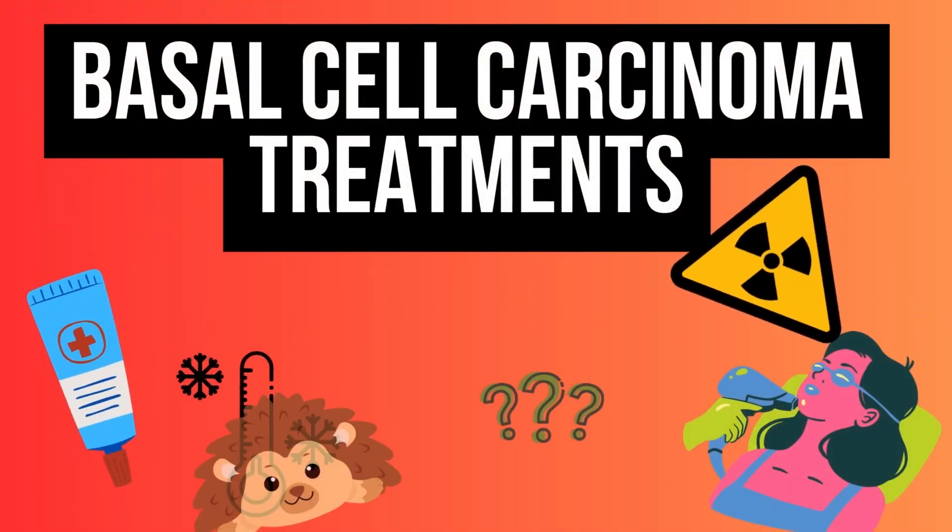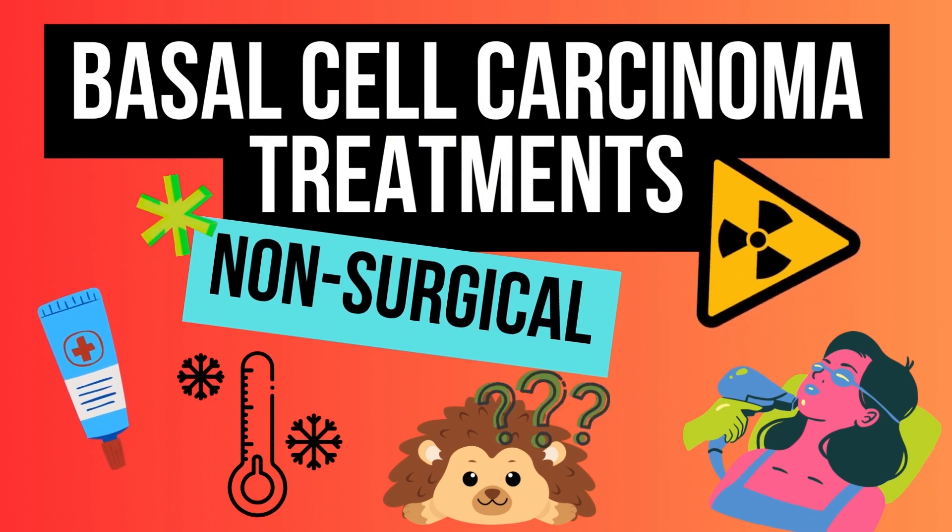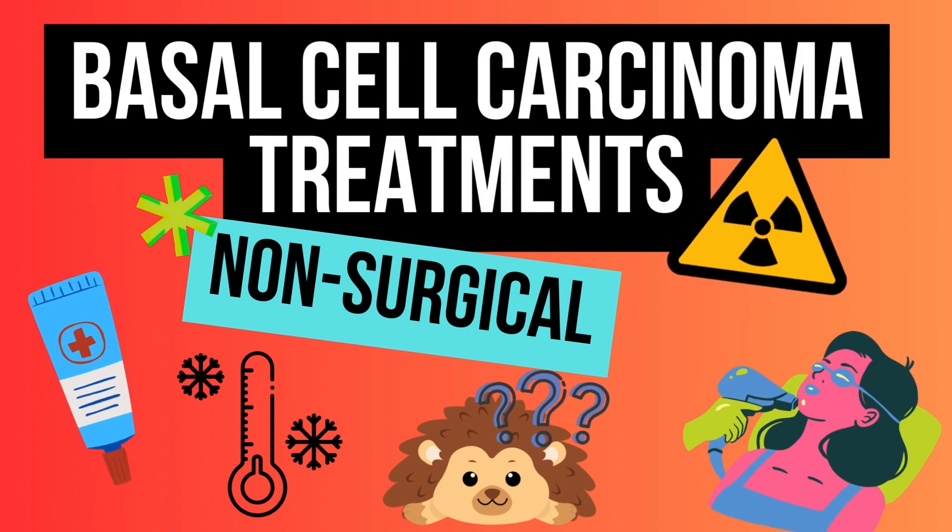Today's topic is basal cell carcinoma treatments that are non-surgical. We know basal cell carcinoma is the most common type of skin cancer, and skin cancer itself is the most common type of cancer in the U.S. In basal cell carcinoma, we have about 5.5 million cases every year.